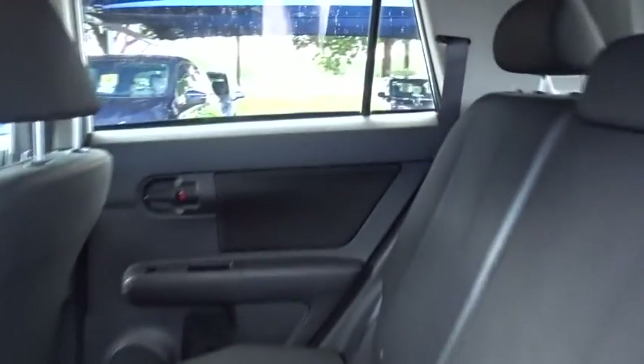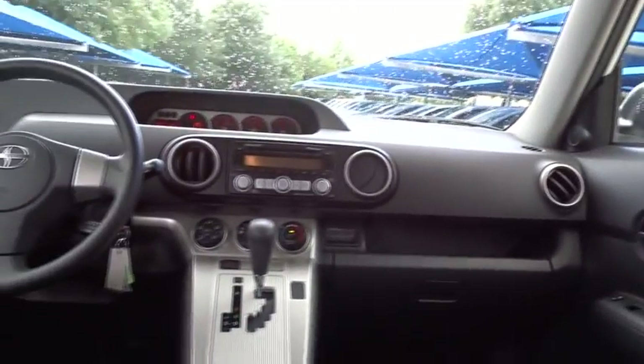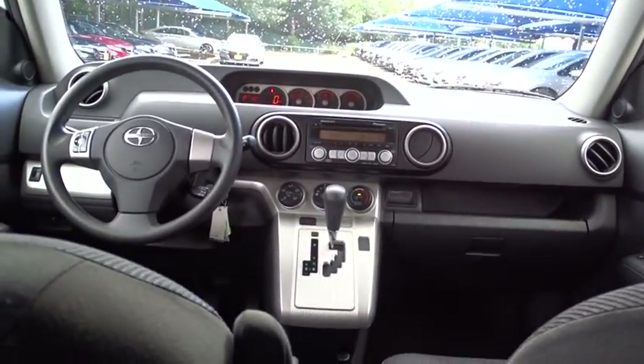This vehicle has less than 120,000 miles. Here are some of this vehicle's great options: traction control, anti-lock braking system,